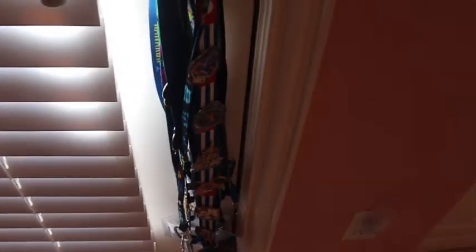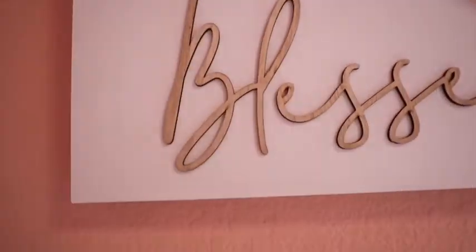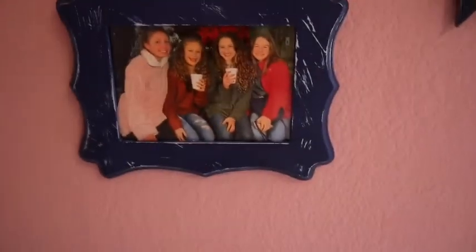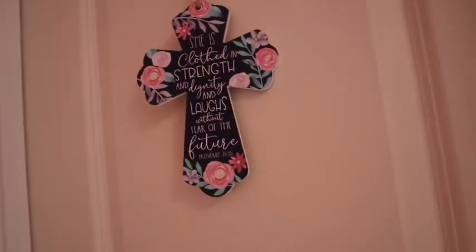Over here I just have all my medals from my meets, and then keeping walking there's just my door to the backyard with a bunch of lanyards hanging on it. Over here is a little wall — I have two picture frames that I DIY'd, a sign that says 'Blessed' which looks gold from far away but up close has a wood-type look. Then another picture frame and two arrows on the side of the wall. There's the door to my closet, and my friend gave me a cute little cross sign that matches really well so I decided to put it there.